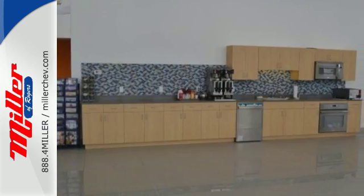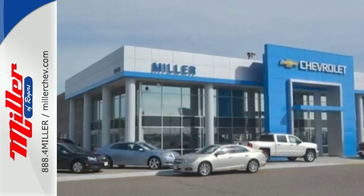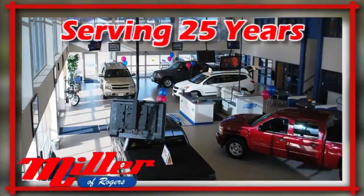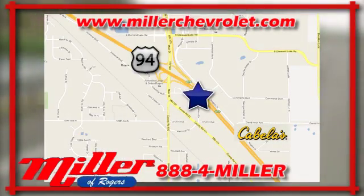Built for everything and everyone, make the Suburban yours today. Mill & Chevrolet has been serving our community for over 25 years. We are conveniently located at 21150 John Mill S. Drive in Rogers, Minnesota.